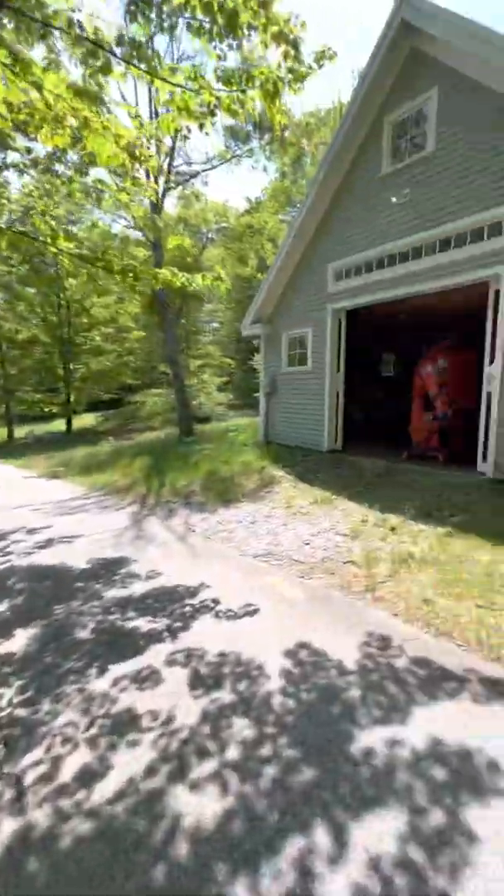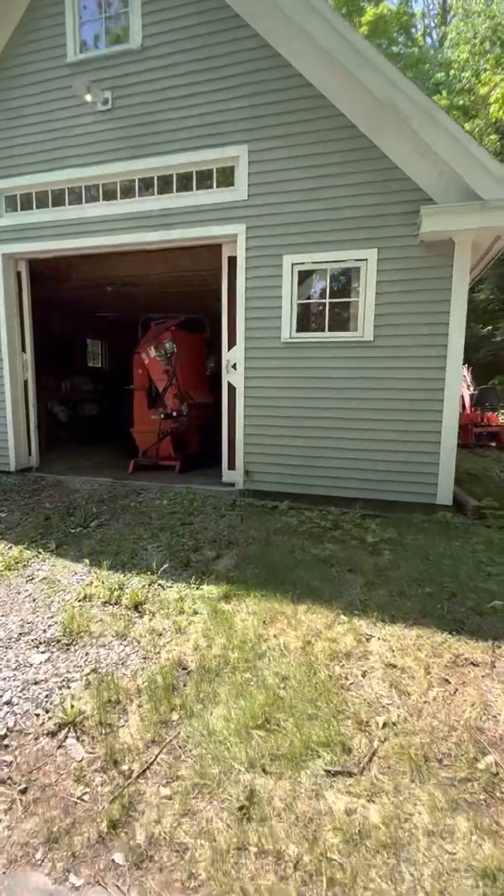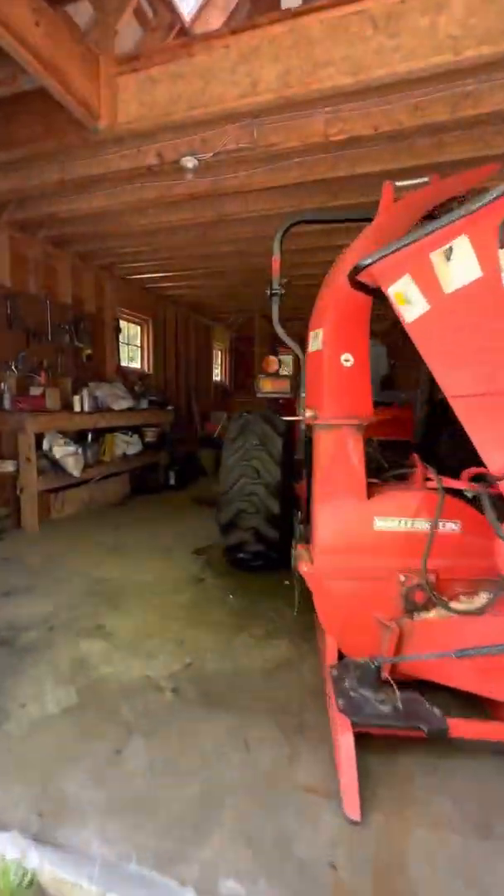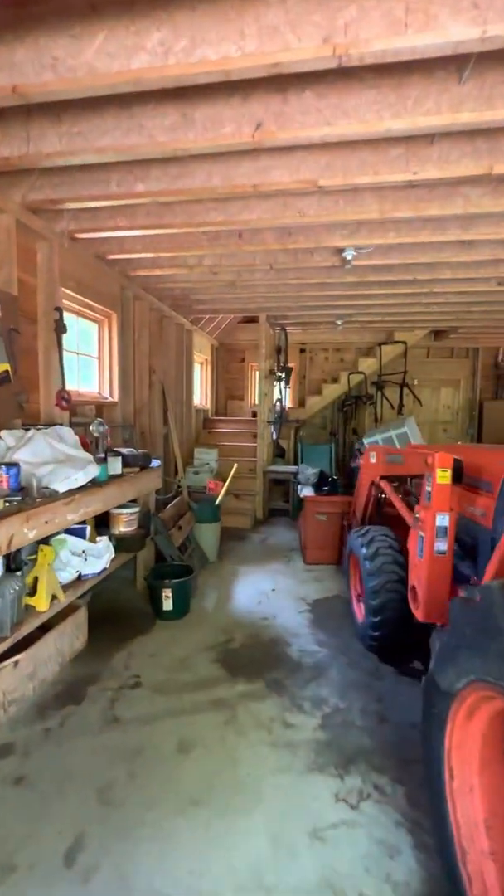There's your tennis court. And I did not want to miss a building — there's a big old tractor in there.